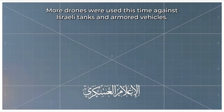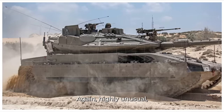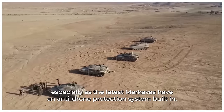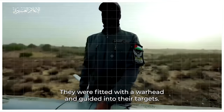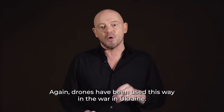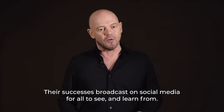More drones were used, this time against Israeli tanks and armored vehicles. Several Merkava tanks were destroyed — again, highly unusual, especially as the latest Merkavas have an anti-drone protection system built in. Al-Zawahri drones were also used. Normally designed for reconnaissance, they were fitted with a warhead and guided into their targets. Drones have been used this way in the war in Ukraine, and their success is broadcast on social media for all to see and learn from.